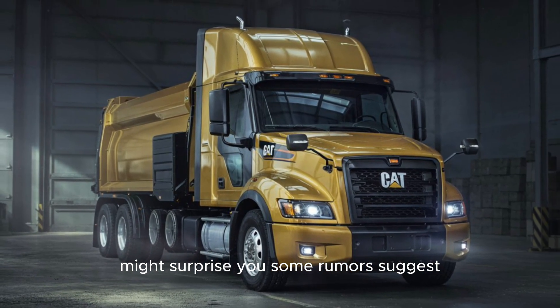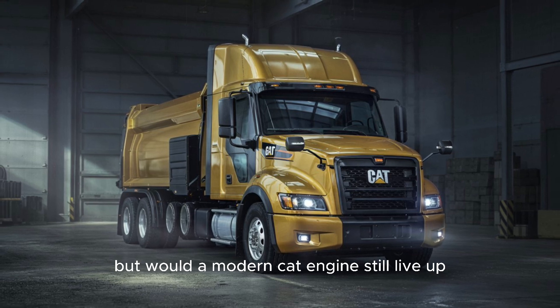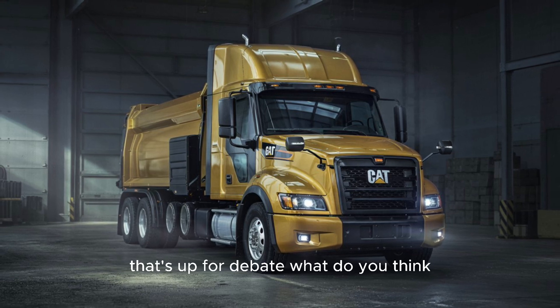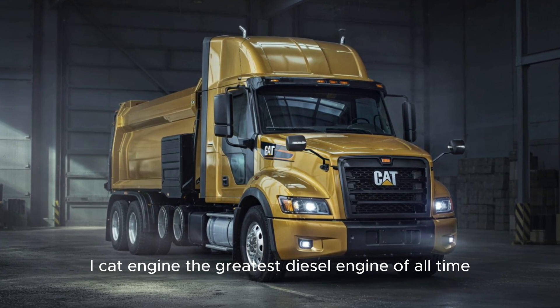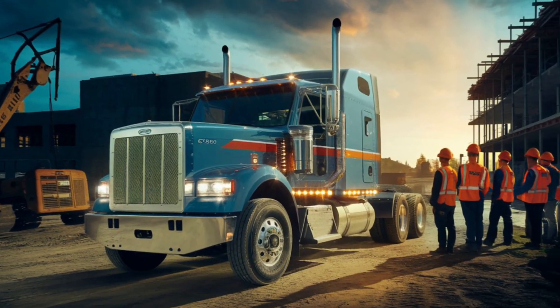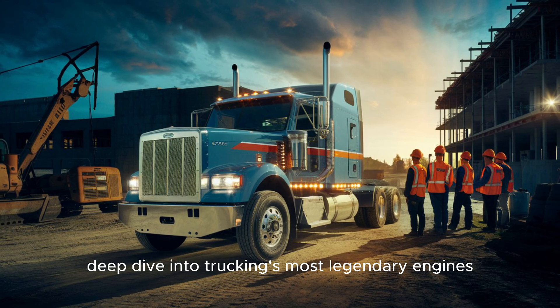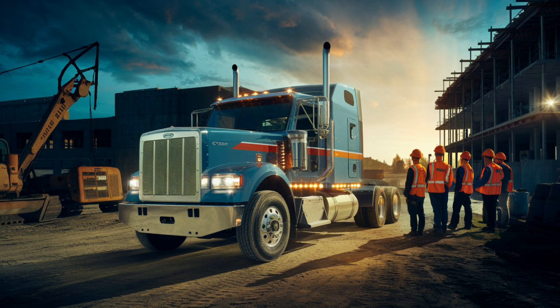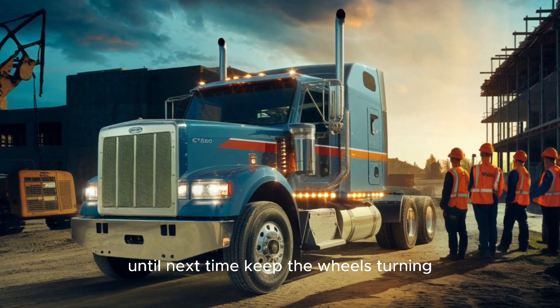Some rumors suggest Caterpillar could make a comeback in the trucking world — but would a modern CAT engine still live up? That's up for debate. Is the CAT engine the greatest diesel engine of all time, or is there another engine that deserves the crown? Let me know in the comments. If you enjoyed this deep dive into trucking's most legendary engines, don't forget to like and subscribe for more. Until next time, keep the wheels turning.